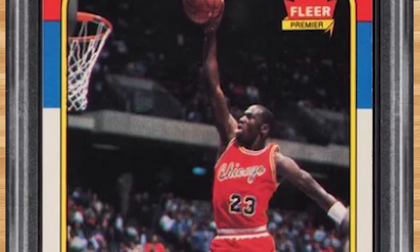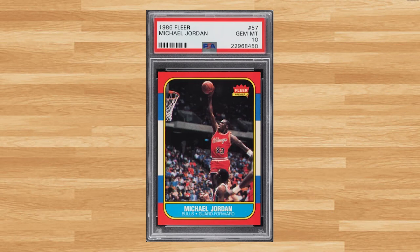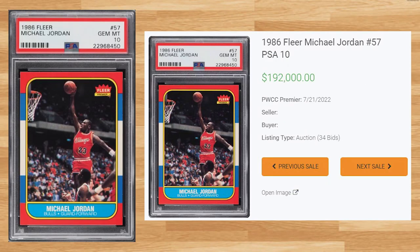We get our monthly regular at number 6 with this 1986 Fleer Michael Jordan rookie, card number 57. This PSA 10 received 34 bids on July 21st and sold for $192,000. This sale is now the first PSA 10 to draw below $200,000 since December of 2020. It's crazy to think someone paid $840,000 for a PSA 10 of this Jordan rookie back in July of 2021. This rookie card has been graded 23,363 times by PSA, and a PSA 10 is a pop of 321.